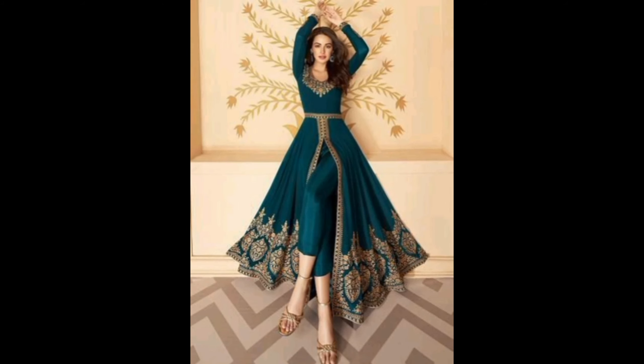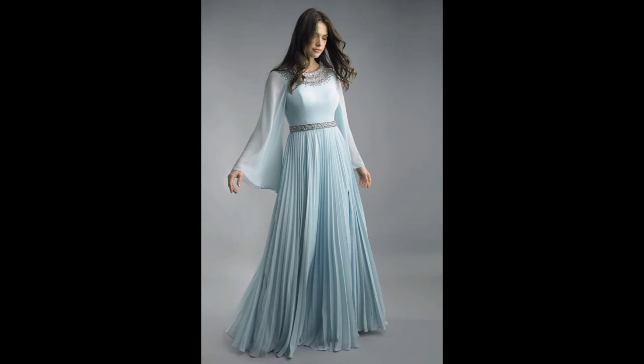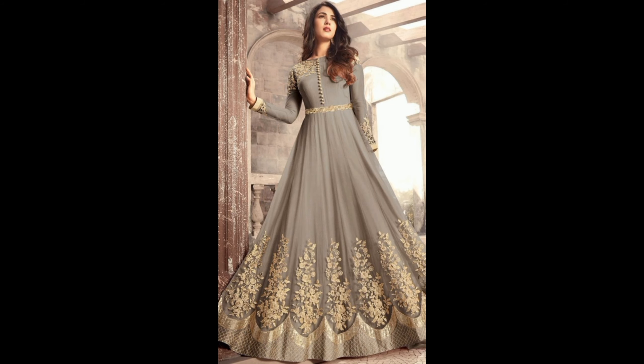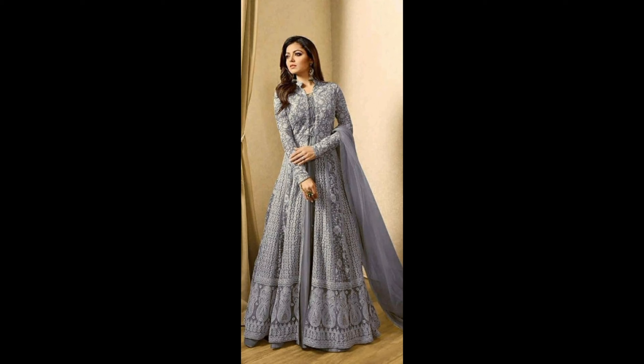Number three: Ball Gowns. If you want to feel like a princess at your special event, this is the style for you. Ball gowns are known for their voluminous skirts and fitted bodices, making them a classic choice for proms and galas.